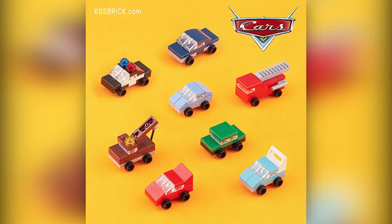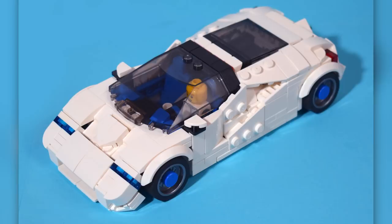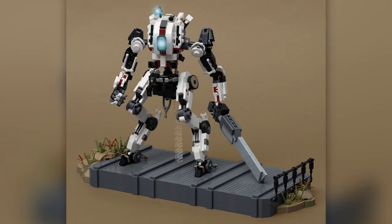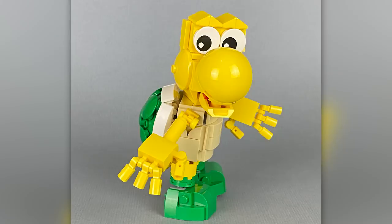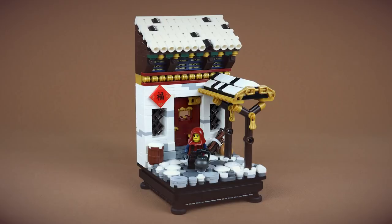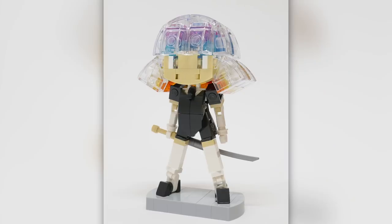Hey everybody, welcome to Brick Vaults. Today is another Lego Top 10 MOCs of the Week episode where I show you guys the coolest custom creations I happened to see people building in Lego bricks from this last week. As always, the links to these designers are in the description below if you want to see more of their work.